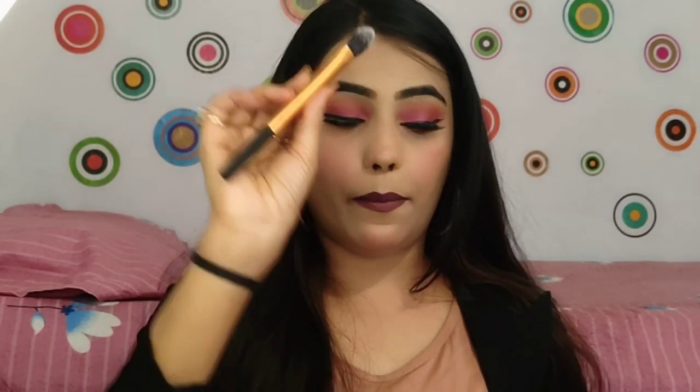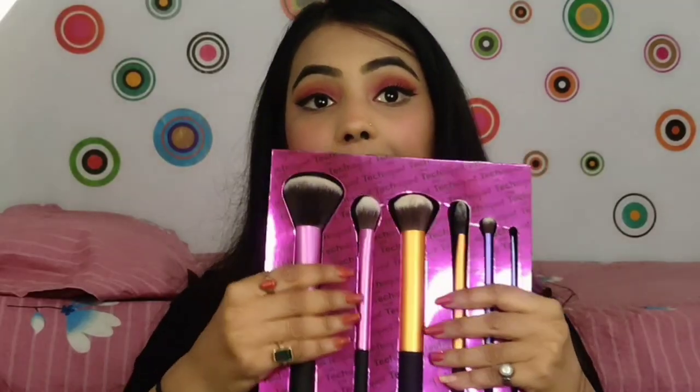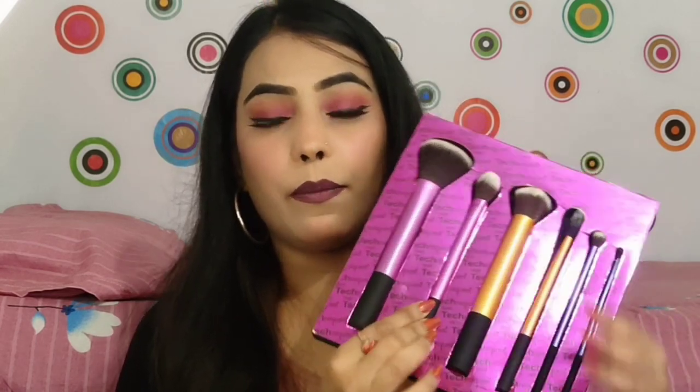You also get an eyeshadow blending brush which is very smooth and good. The last brush is an eyeliner brush which you can also use to highlight the inner corners. So in total you get six brushes. I think I purchased this set for around 500 rupees from Flipkart or Amazon.